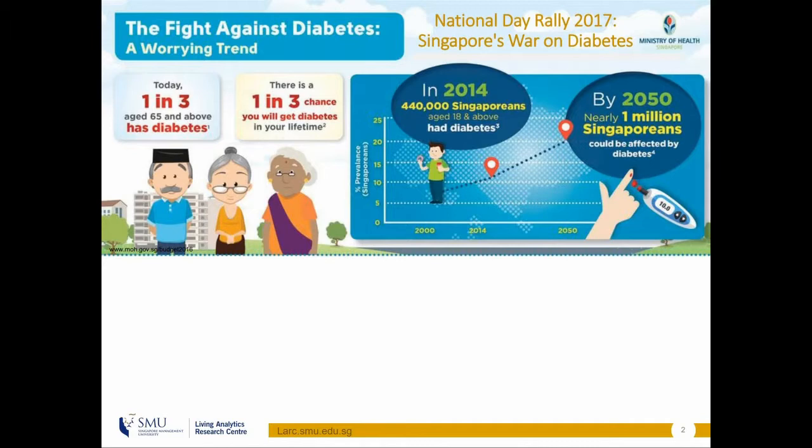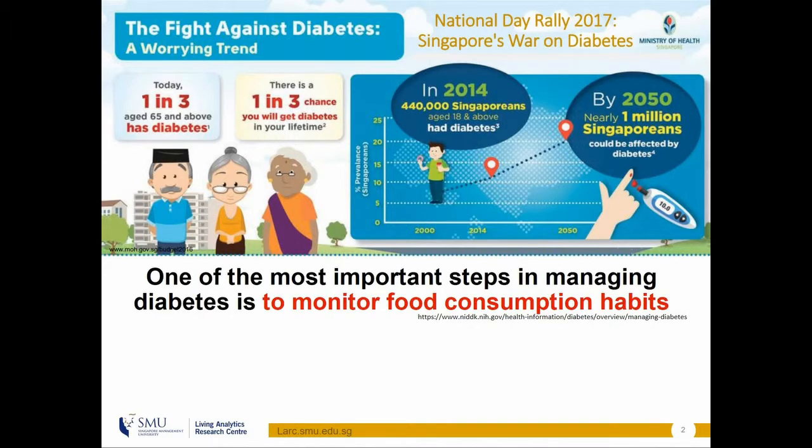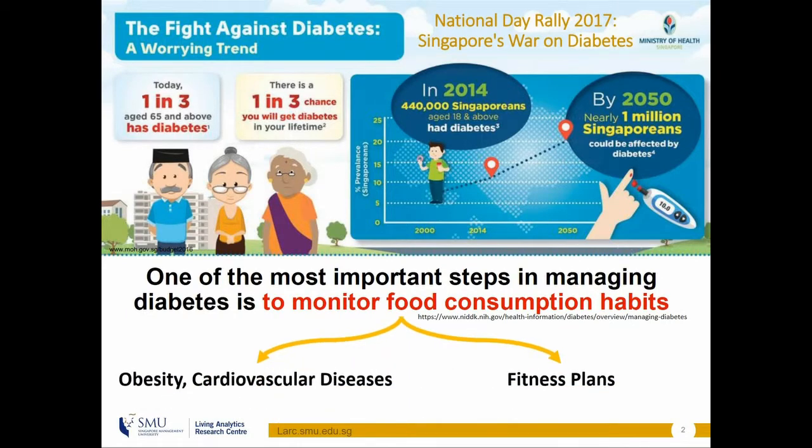Improper food consumption is a very common reason for several health issues globally. For example, diabetes has become a major threat in recent years. One of the most important steps in managing diabetes is effective monitoring of food consumption and adhering to a diet plan. Effective food logging can also help in managing other chronic diseases and achieving fitness goals.